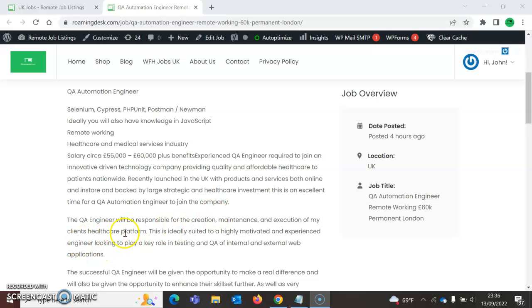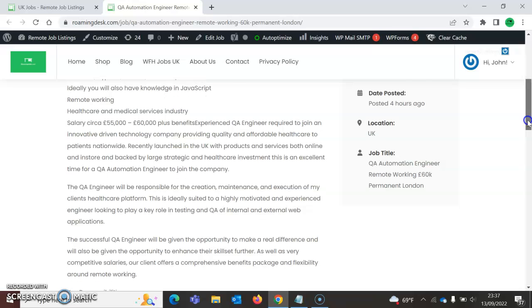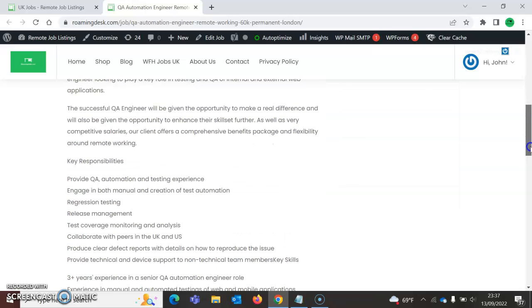The QA engineer will be responsible for the creation, maintenance, and execution of a new client's healthcare platform. This is ideally suited to a highly motivated, experienced engineer looking to play a key role in testing and QA for internal and external web applications.